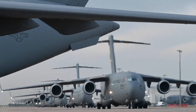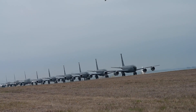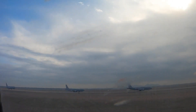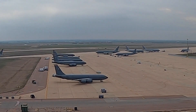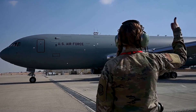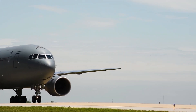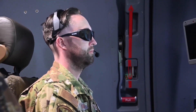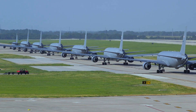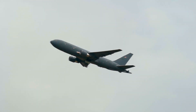The Boeing KC-46 Pegasus is an American military aerial refueling and strategic military transport aircraft developed by Boeing from its 767 jet airliner. In February 2011, the tanker was selected by the United States Air Force as the winner in the KC-X tanker competition to replace older Boeing KC-135 Stratotankers. The first aircraft was delivered to the Air Force in January 2019. The Air Force intends to procure 179 Pegasus aircraft by 2027.